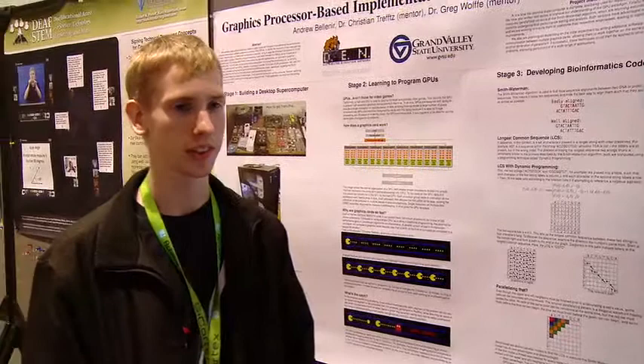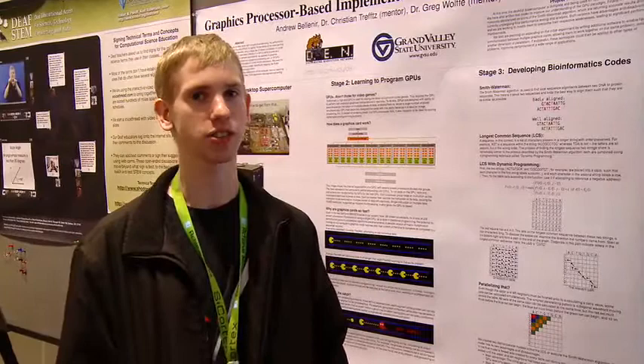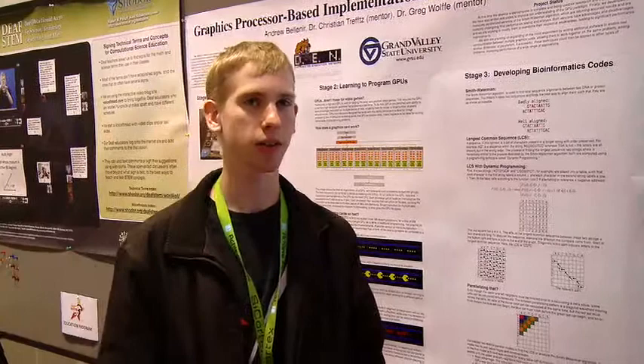We started with thinking we want to work on a high performance computing project, and NVIDIA's CUDA seemed like the newest thing, the next thing to try, so we decided to apply it to bioinformatics. Really, the bioinformatics was an excuse to get to play with CUDA.